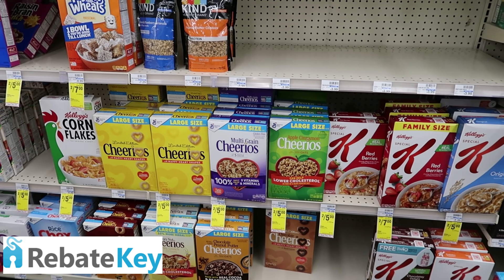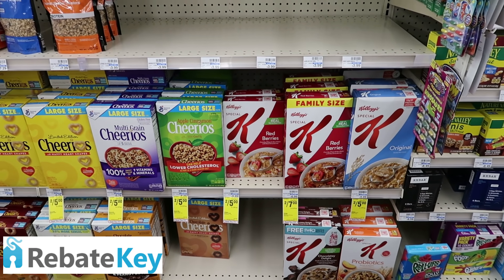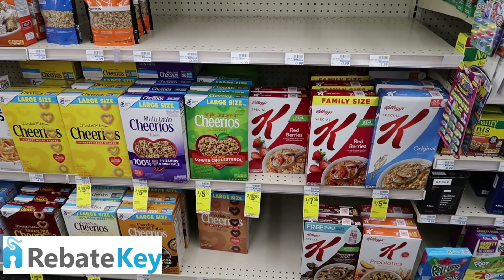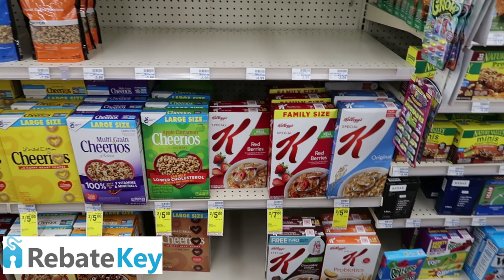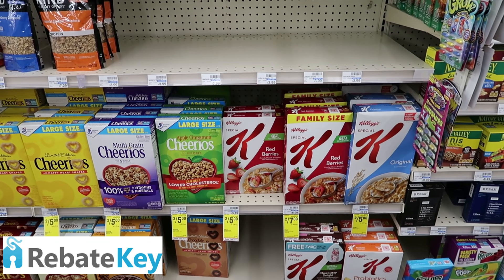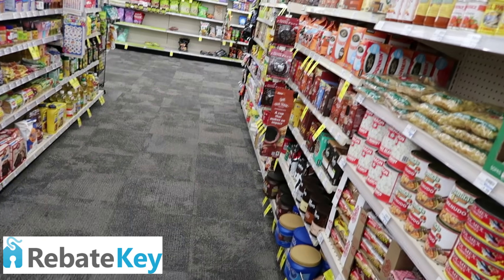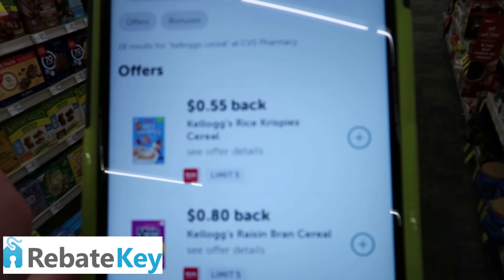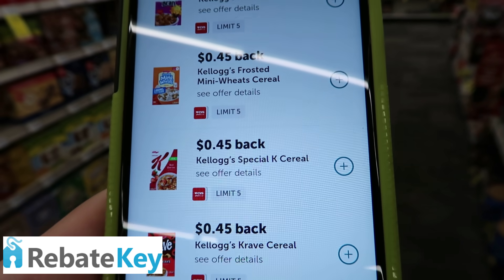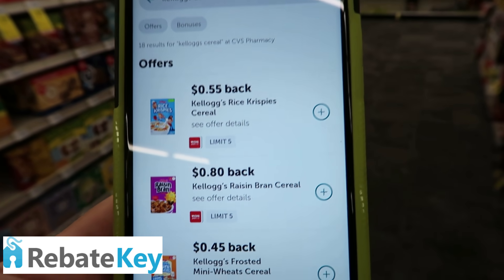This is a must-do deal this week — it is amazing. Kellogg's cereal is on a two-for-five promotion. There's also a two-for-seven for family size, but I'm focused on the two-for-five. They have Kellogg's, Special K, Mini Wheats, all kinds of products. You're going to want to pick up five boxes of Kellogg's cereal — make sure it's the two-for-five. I already got mine in my cart. First, we have some rebates on Ibotta for these products — 55 cents back on Rice Krispies, Raisin Bran, Mini Wheats, Special K. Make sure you pick up cereals that are in Ibotta so you can get your rebate.